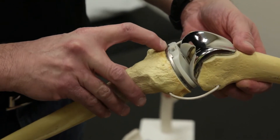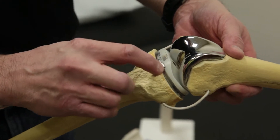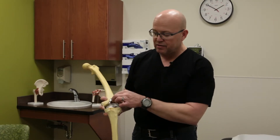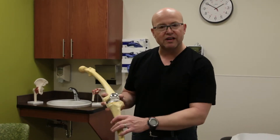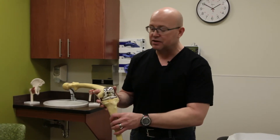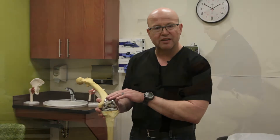The kneecap basically articulates with the end of the femoral component, which is the metal component on the end of the femur. We've taken the kneecap off this one so it's not there, but the kneecap would sit here and the plastic would run in the groove on the end of the femur. So when you moved your leg up and down in flexion and extension, you'd see the kneecap actually track in the end of the femoral groove.